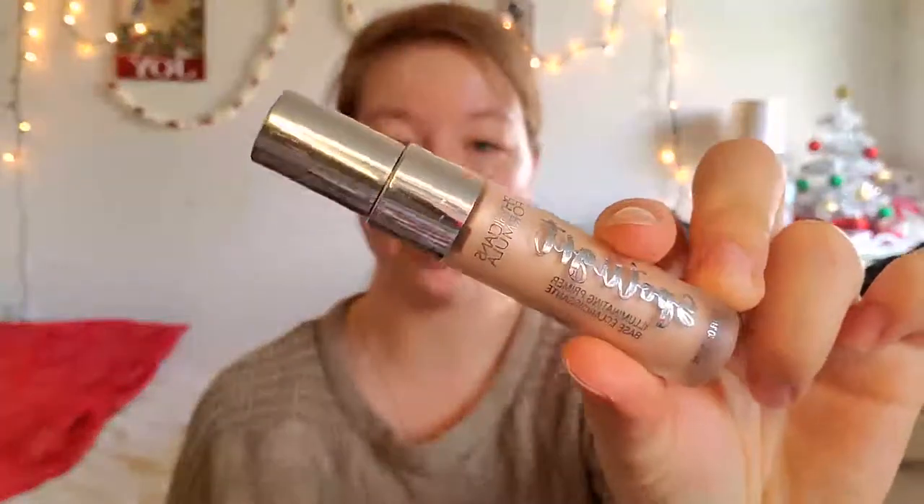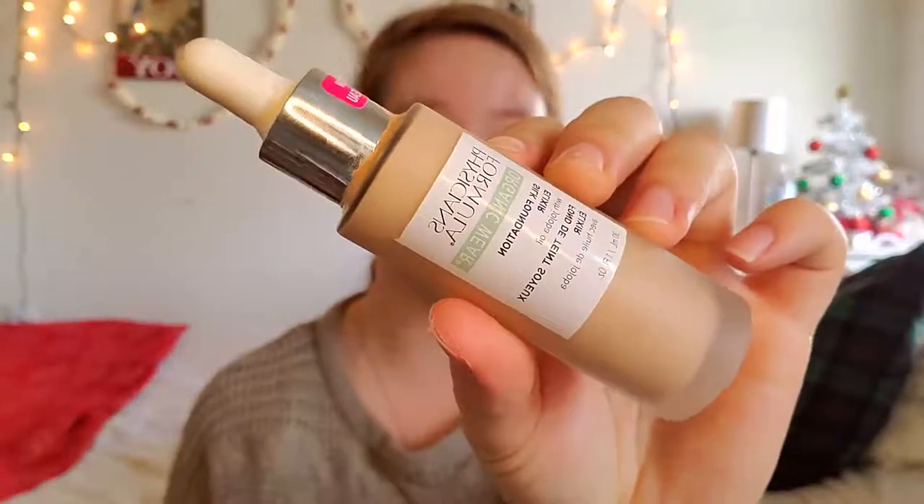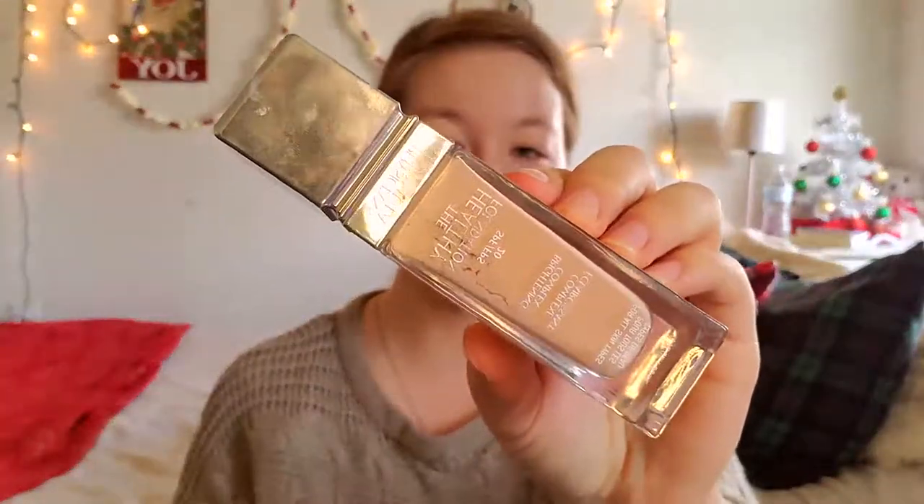I'm applying my primer — I use the Spotlight Primer by Physicians Formula. Next I'm going to go in with my Physicians Formula Organic Wear Foundation. Then I'm going to use my Healthy Foundation in LC One as a concealer.